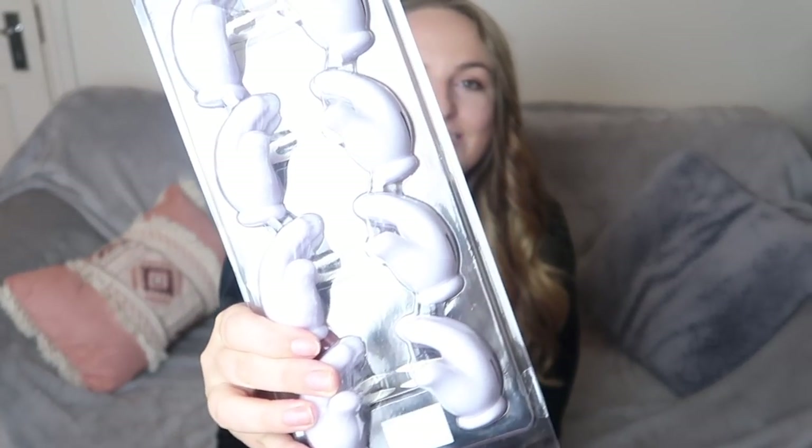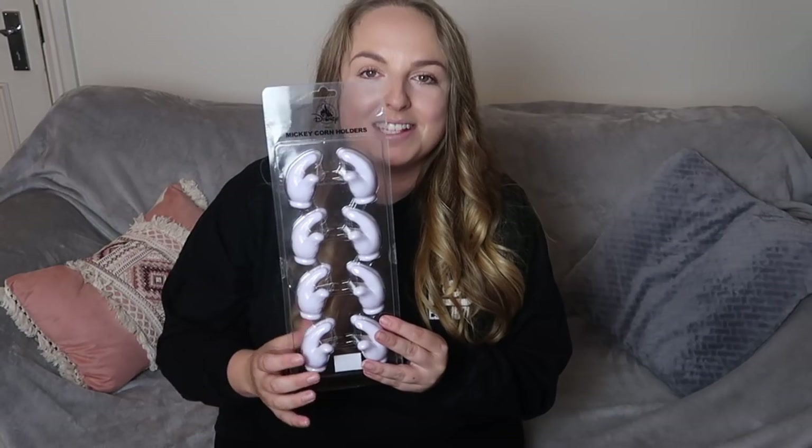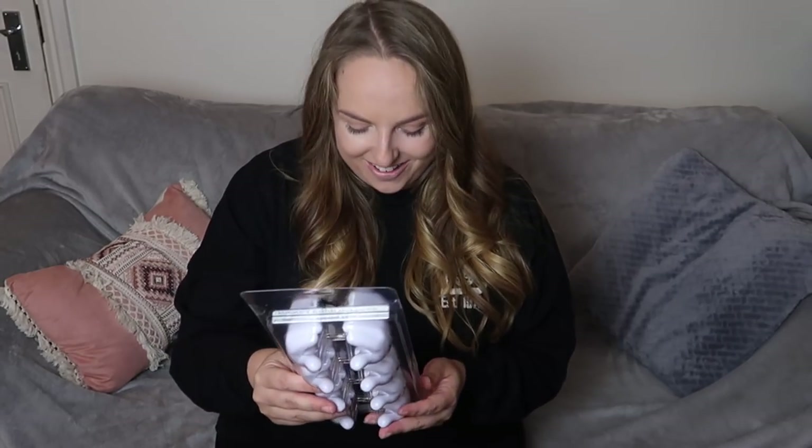Next I got these Mickey corn holders. I'm a massive fan of corn on the cob — like it's a bit of an obsession. The amount of times I'll make corn on the cob and my boyfriend is just like, really, seriously, corn on the cob again? I just love it. So I figured this was a good purchase for me — you have four corn on the cobs and your little Mickey hands as the corn holders, so you hold the Mickey hands on either side and eat the corn. This was only £6.99, and when I saw the price I was like I definitely have to get that.